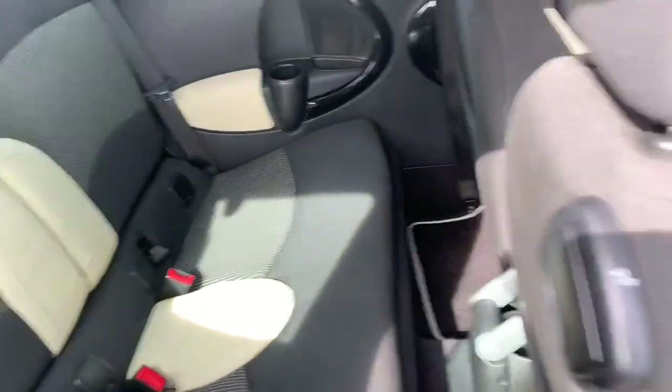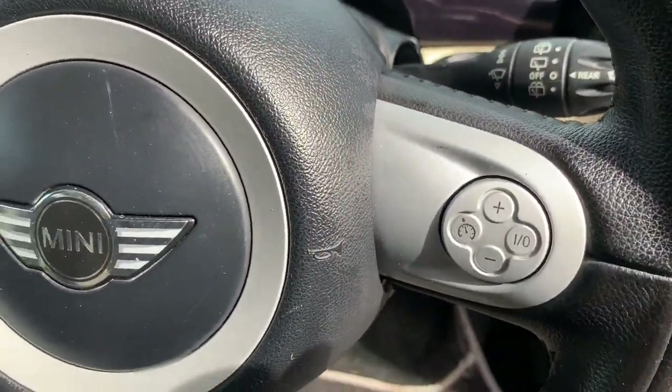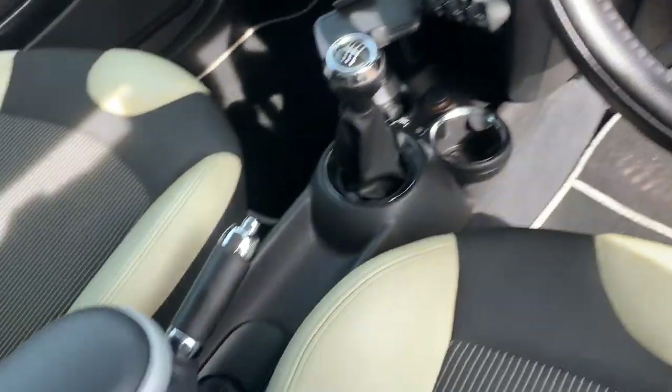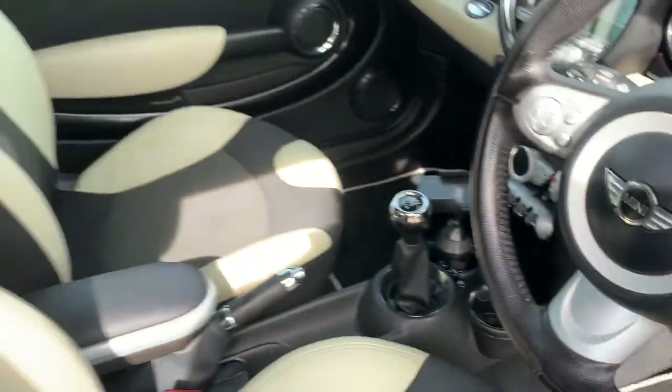Isofix seating in the rear. This car's also got the cruise control with the multifunctional steering wheel, 6-speed manual gearbox, centre armrest with advanced Bluetooth. We'll do more on the inside in a minute.